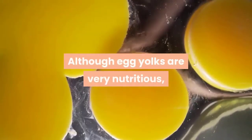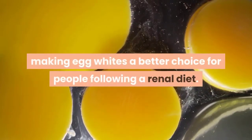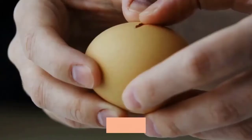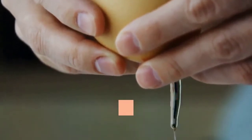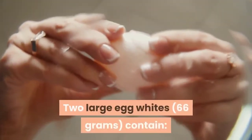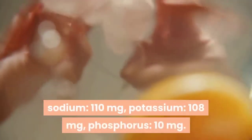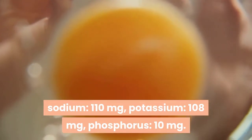5. Egg whites. Although egg yolks are very nutritious, they contain high amounts of phosphorus, making egg whites a better choice for people following a renal diet. Egg whites provide a high-quality, kidney-friendly source of protein. Plus, they're an excellent choice for people undergoing dialysis treatment, who have higher protein needs but need to limit phosphorus. Two large egg whites (66 grams) contain sodium 110 milligrams, potassium 108 milligrams, phosphorus 10 milligrams.